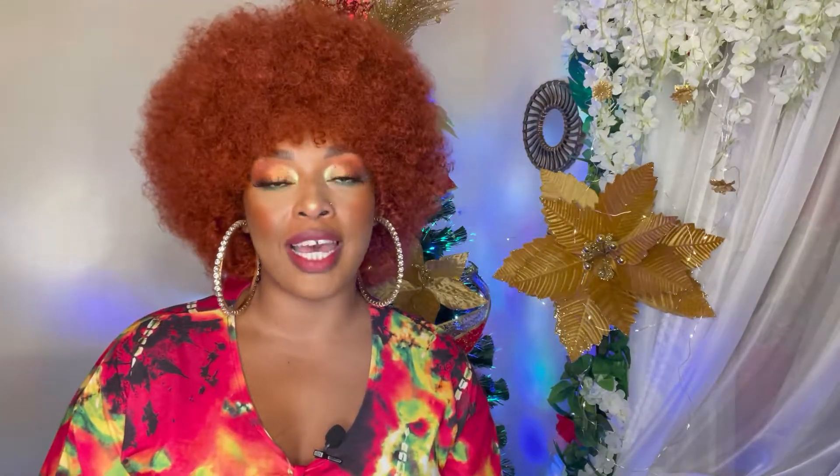Hey everyone, it's KaReviews and today I will be reviewing this gorgeous afro unit from Curl Cool on AliExpress. If you're interested in this cute afro ginger wig, then please keep on watching. I have this gorgeous afro kinky unit from Curl Cool on AliExpress.com and they've reached out to me to review this unit for you all.